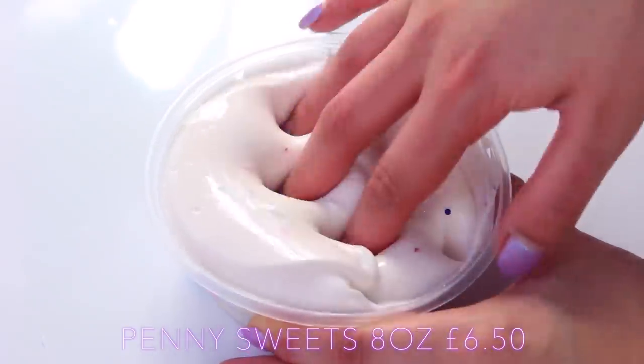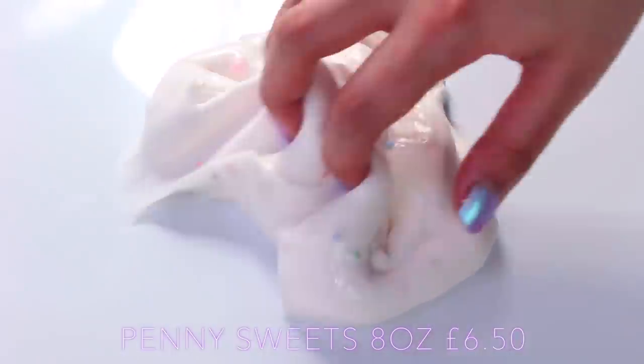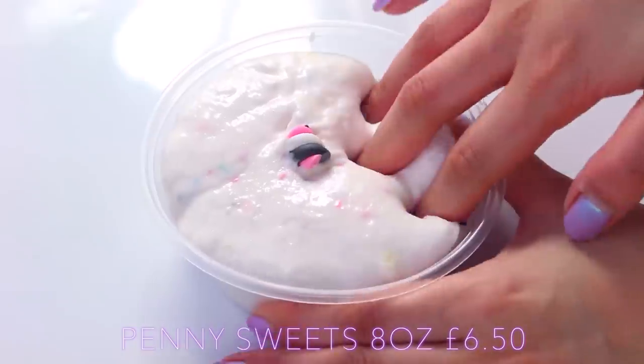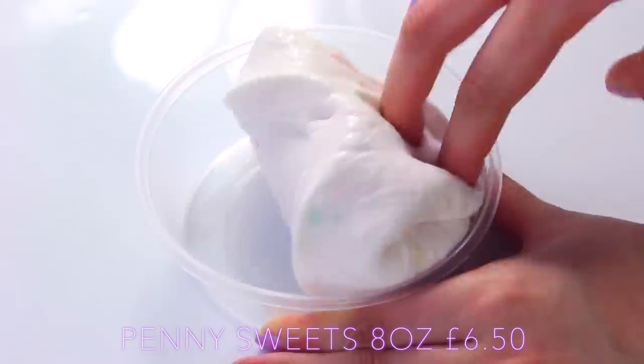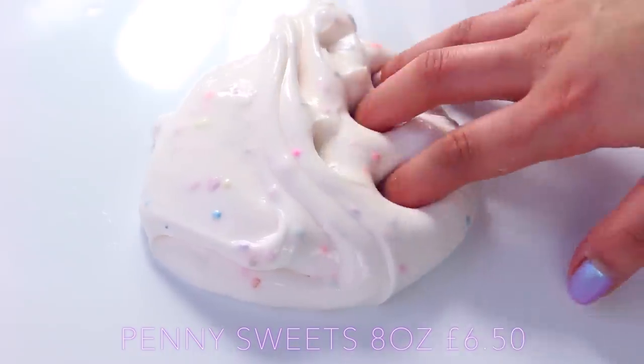Penny Sweets is a really clicky white glossy slime and it comes with these little confetti pieces at the bottom — both circular and normal sprinkly pieces. This smells like pick-a-mix, which is basically a sweet scent, and it comes with a really nice marshmallow charm on top.